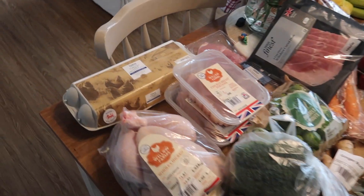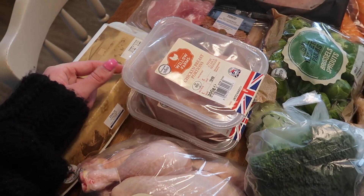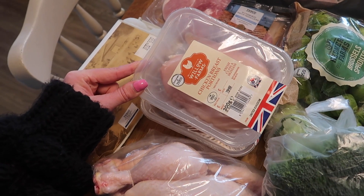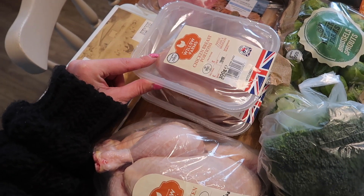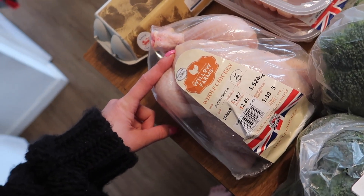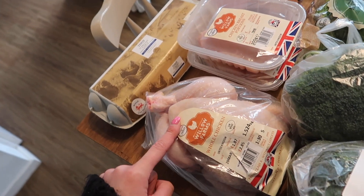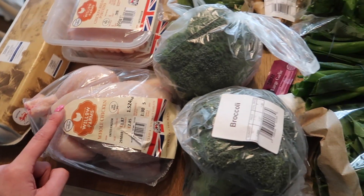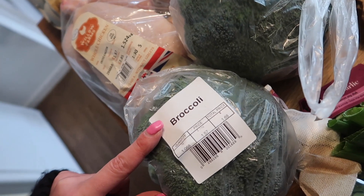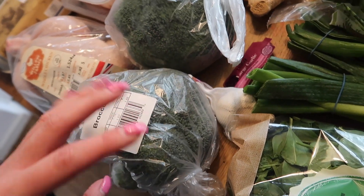Then this is everything else. I've got a 12-pack of large eggs, two packs of chicken breast portions from the Willow Farms range — they're quite affordable. I've got a large chicken, which was £2.85, really reasonable — that's going to go across two meals, which I'll tell you about in a second. I've got some broccoli, two of those for £1.68, and they're nice big ones.